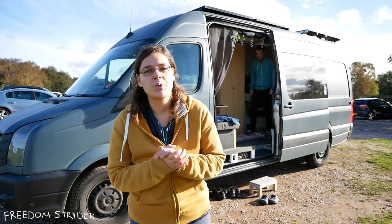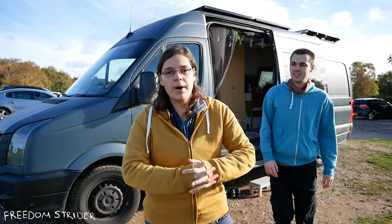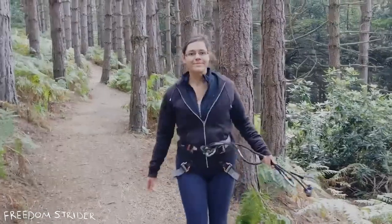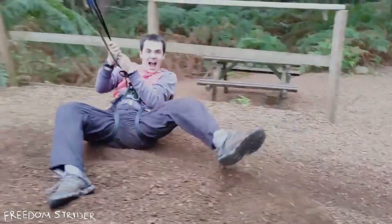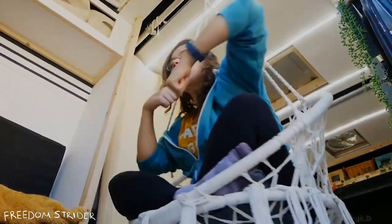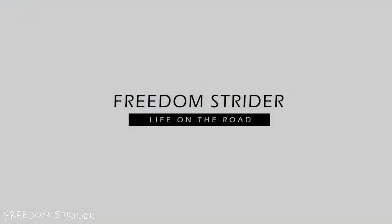Today is a very exciting day because we are upgrading our security system in the van. Van lifers are generally rather terrified of their whole house and life disappearing suddenly and not being able to find it. We're no exception. One of the most popular requests from you guys is to reveal our security system — all the little bits and pieces that keeps our van safe.